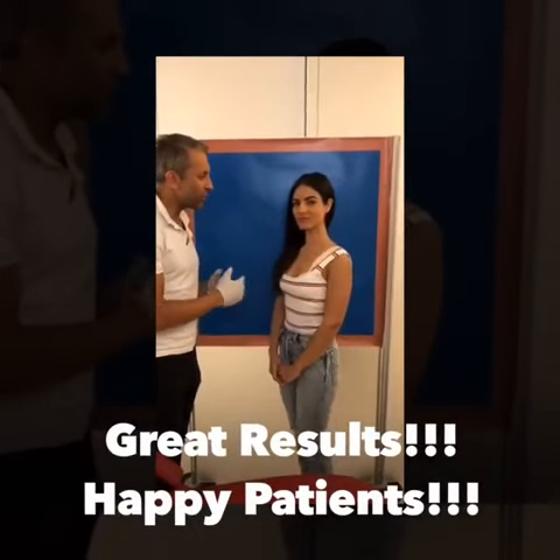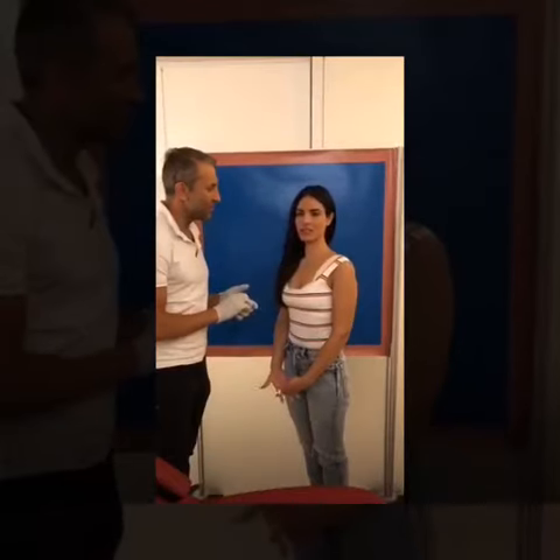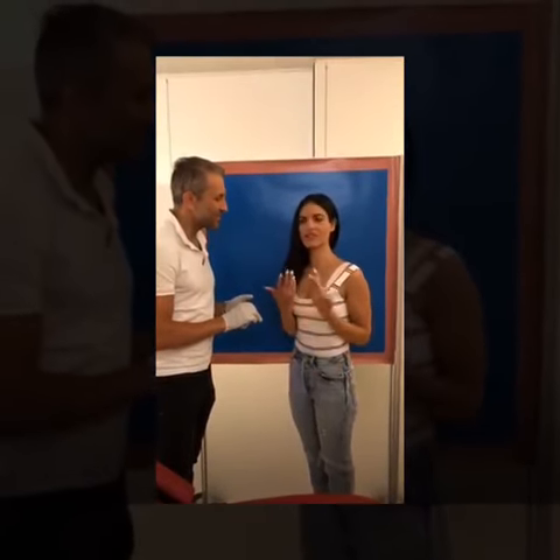We've finished the lip augmentation. How was your experience? It was great — same as last time. It's not painful at all and the result, as you can see, is amazing. Perfect.